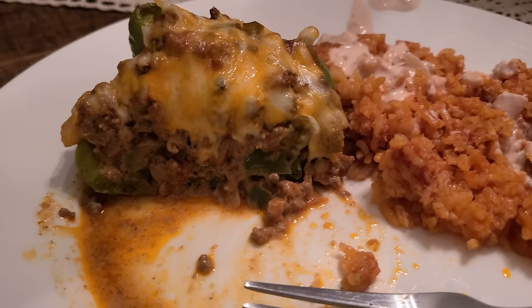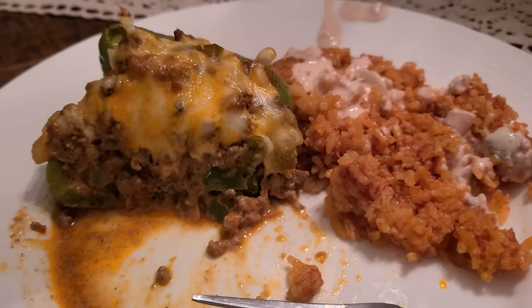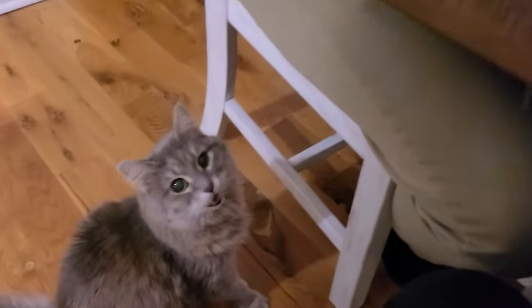This is restaurant quality. I think it's better than a restaurant — this is phenomenal. We are loving it!